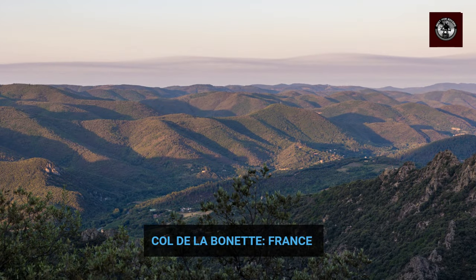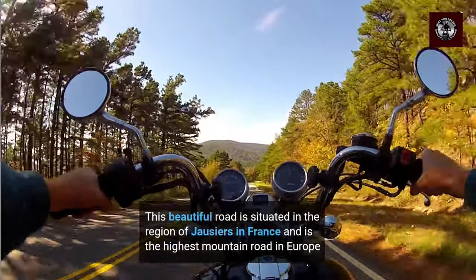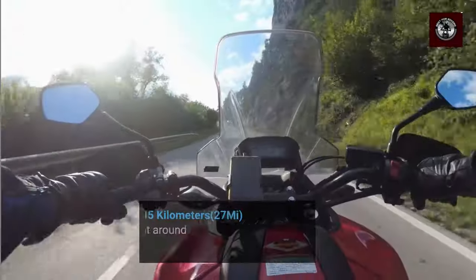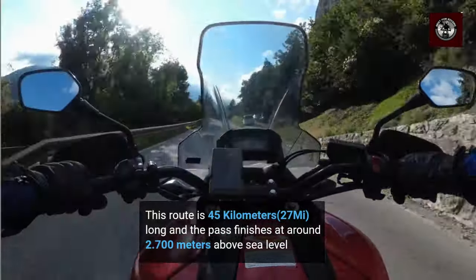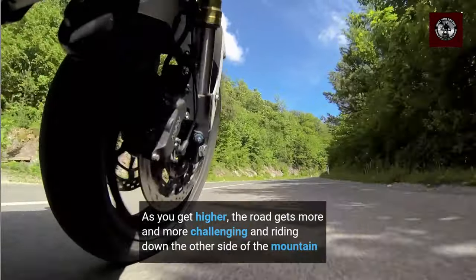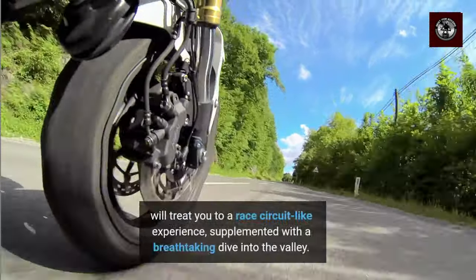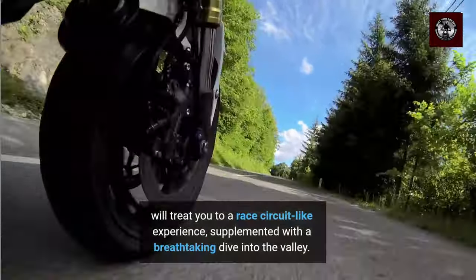Next we have the Col de l'Arbonnet in France, situated in the region of Josias. This is the highest mountain road in Europe. This route is 45 km long, and the pass finishes at around 2,700 m above sea level. As you get higher, the road gets more and more challenging. Riding down the other side of the mountain will treat you to a race-circuit-like experience, supplemented with a breath-taking dive into the valley.